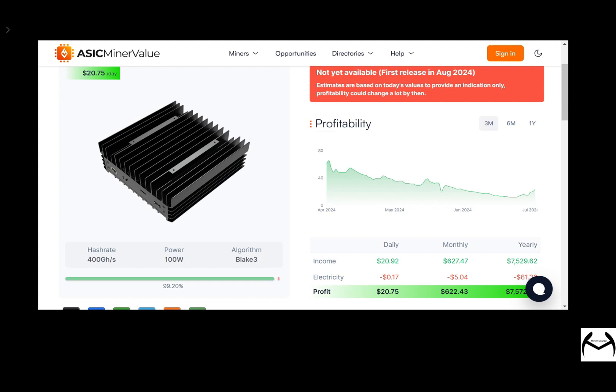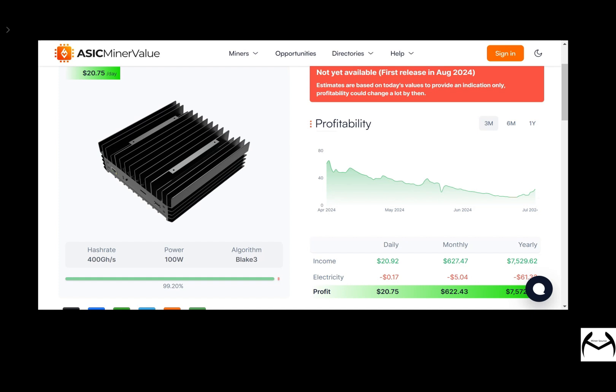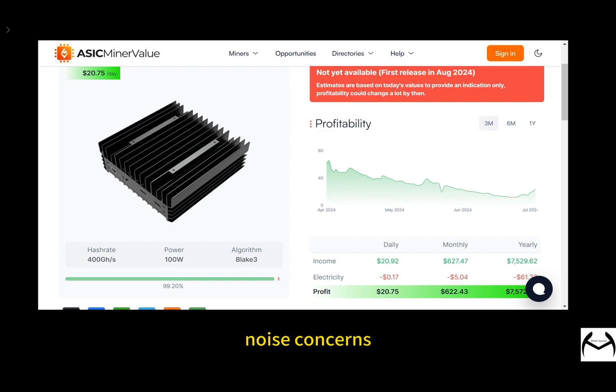How about user feedback? Users generally love the IceRiver miners — like the KS0 and AL0 — praising their efficient energy use and low noise levels. This makes it a popular choice for home environments without noise concerns. In multiple tests, the IceRiver AL0 shows stable performance with no overheating or performance drops during intense mining tasks, boosting user trust.